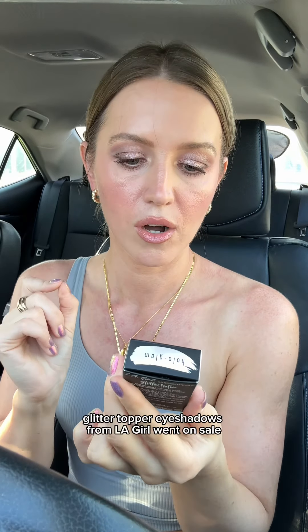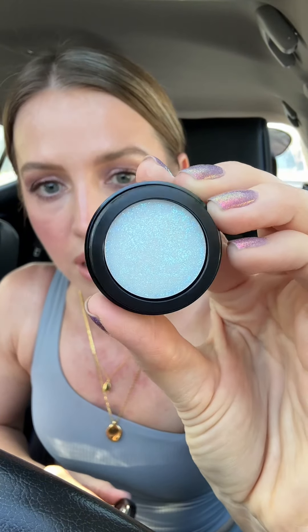I love a good single eyeshadow, so when I saw these Glitter Topper eyeshadows from Ali Girl went on sale I just knew I had to take advantage of that. Look at it — is it a cream? Wow, can't wait to put it all over my eyeballs. Love me some retail therapy.